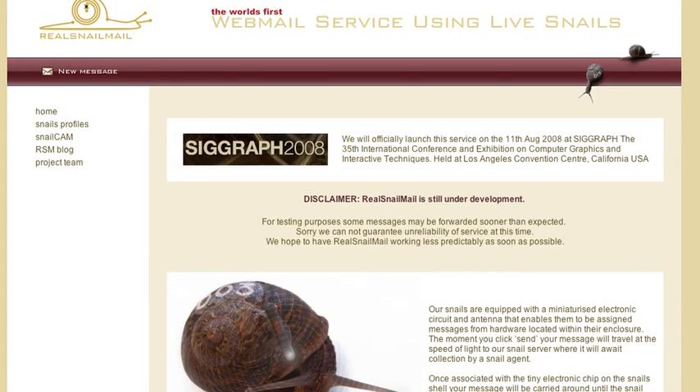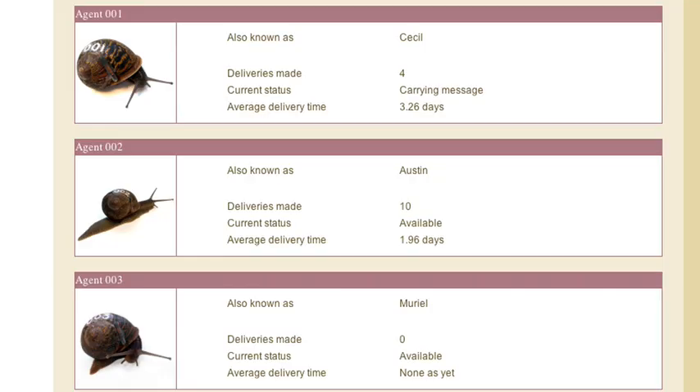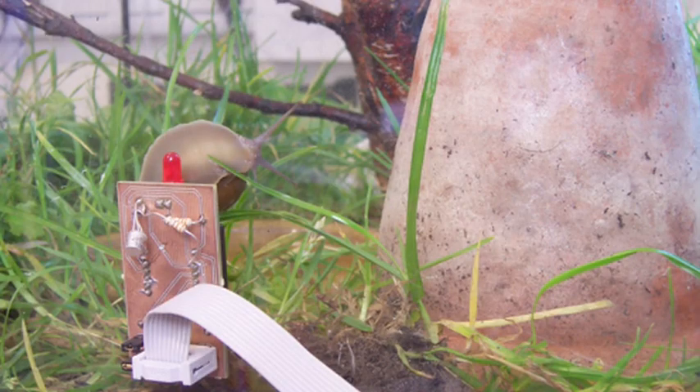In Creative Biotechnology: the world's first webmail service using live snail mail. Meet agents Cecil, Austin, and Muriel. Each snail has an RFID chip attached to its shell, and whenever it happens to make its way by a dispatch centre, an RFID reader checks the snail's status. If the snail has not already been given a letter for delivery, the next email in the queue will be transmitted to the snail in the hope that the snail will eventually wander upon the drop-off station on the other side of the tank, where another RFID reader will scan the message and send it electronically to the intended recipient. To say the least, it's a work in progress.